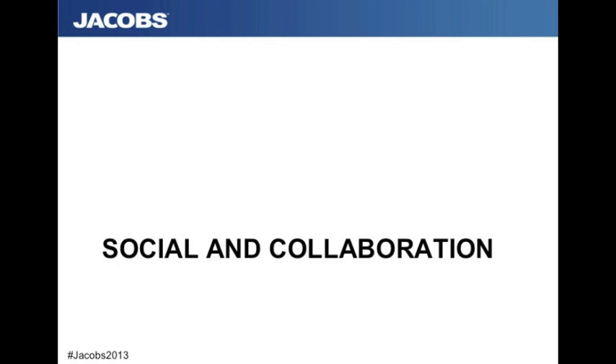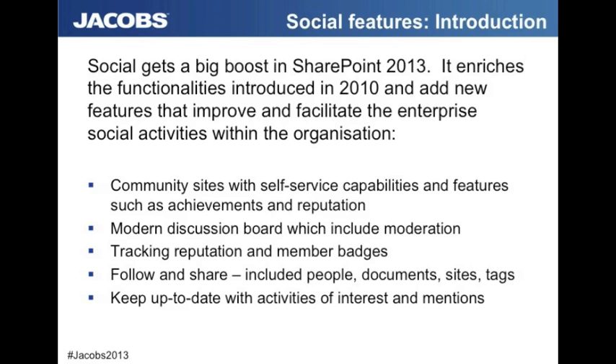Let's start with social and collaboration. Social really gets a big boost in SharePoint 2013. For those of you who are currently on SharePoint 2007, you're going to see a dramatic improvement here. It really does build on the features and functionality that were introduced in 2010 and gives you that very much improved look and feel — very accessible by the end user. Some of the key areas you'll see are community sites, with big improvements to modernize the discussion board, and the ability to enhance reputation and badges to encourage user adoption, supporting the gamification approach.